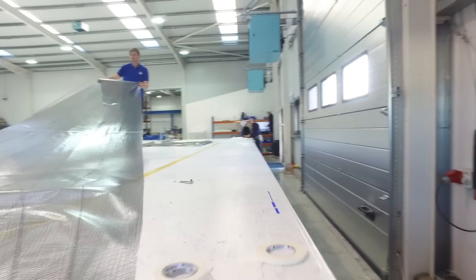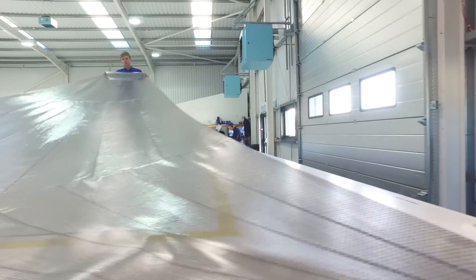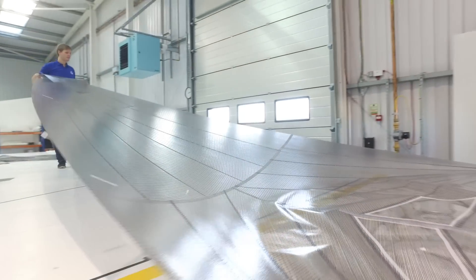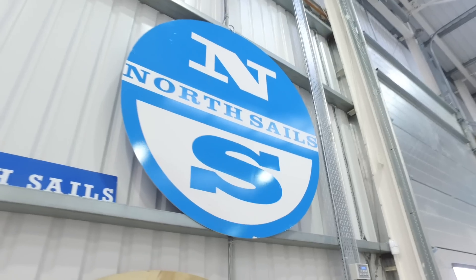I've seen some big changes in sailmaking. I was sailmaking on the loft floor 30 years ago and when we were doing it then it was all crawling around on your hands and knees with battens and push pins and drawing lines.